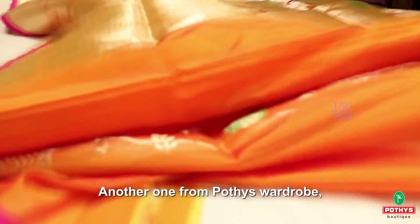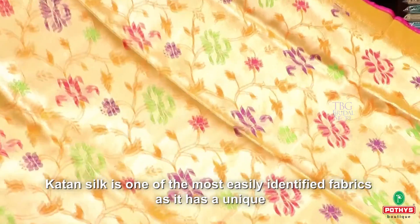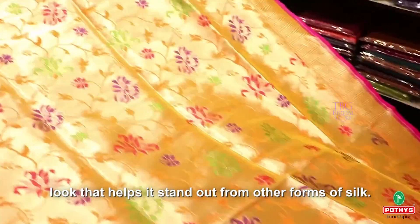Another one from Pothis' wardrobe — a royal golden sari dressed in Katan silk. Katan silk is one of the most easily identified fabrics as it has a unique look that helps it stand out from other forms of silk.